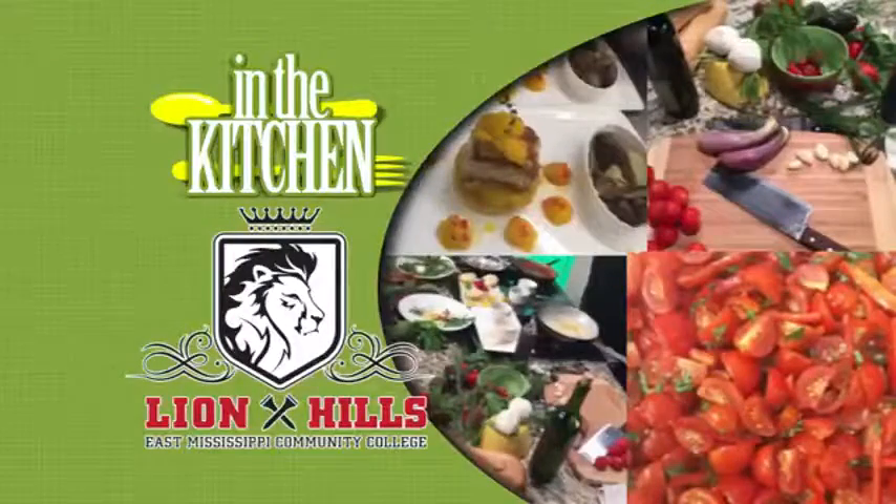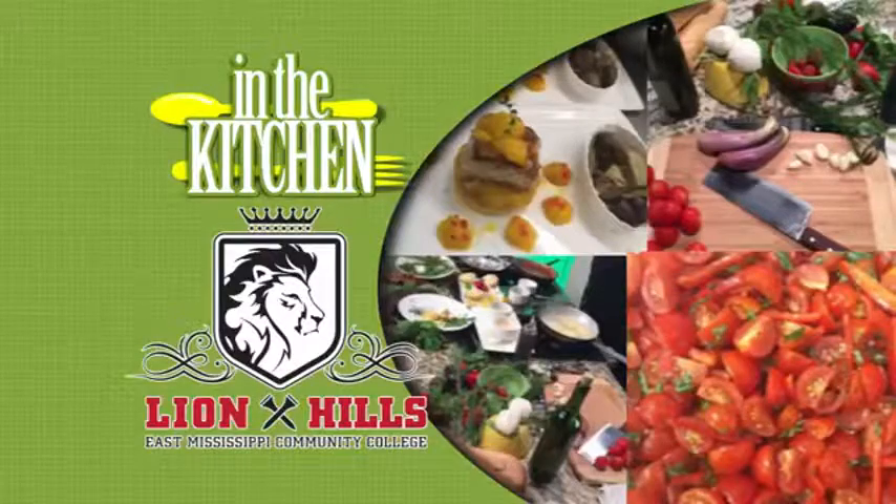Here's In the Kitchen with Lion Hills Center and Golf Course in Columbus. We are back. Matt Molina is here with us from Lion Hills. And I just tweeted this picture and somebody replied right away, 'I'm drooling.' What a great looking Thanksgiving spread.